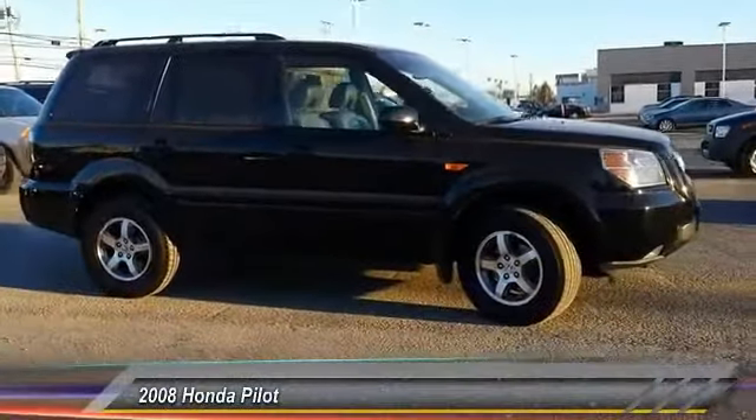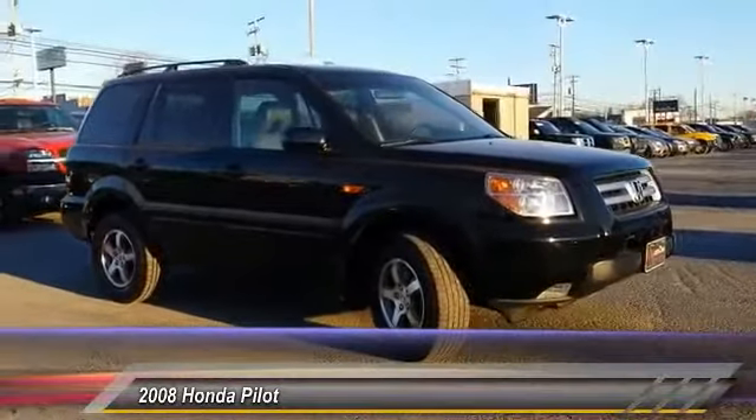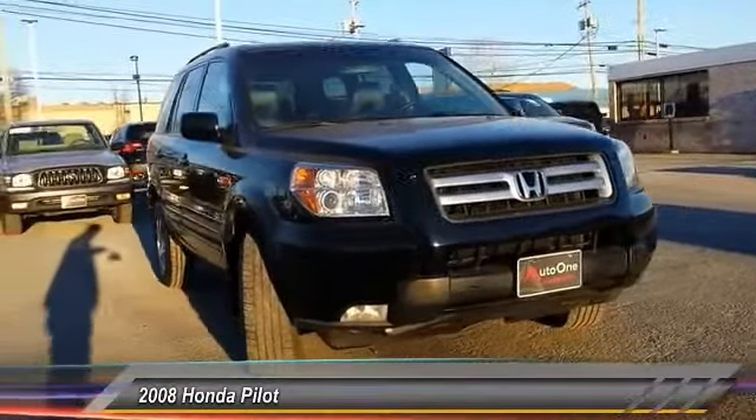The 2008 Pilot. Optimal utility. Indulgent interior. Powerful performer. You'll be ready for almost anything in the Honda Pilot, and it is priced below $15,000.